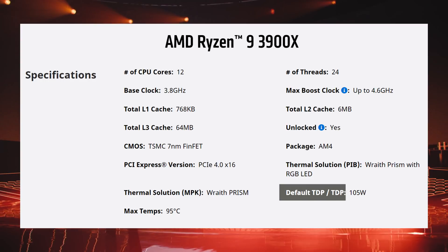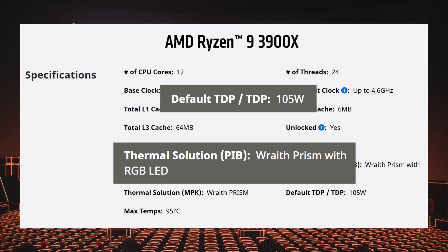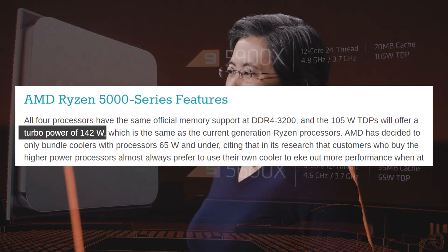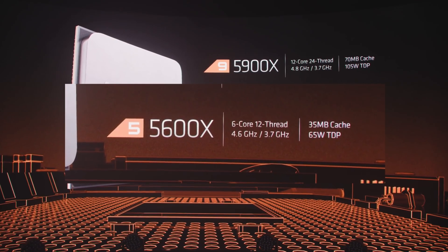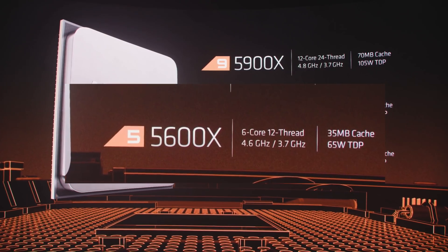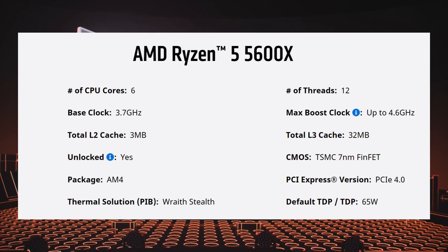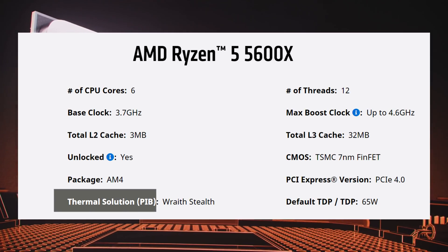Before I get to the 5600X, here's something you might not know: all of the above processors do not come with a cooling solution. This is odd, since the last generation 3900X also had a 105W TDP but came with a Wraith Prism RGB cooler. And this is not because of the turbo power, since both the 3900X and 5900X have a turbo power limit of 142W. The 5600X is the new 6-core 12-thread CPU, with a base clock of 3.7GHz and a boost of 4.6GHz. That is a lower base than last gen, but a considerable 200MHz upgrade on the boost clock. It has a 65W TDP, 32MB of L3 cache, and 3MB of L2. This one does come with a cooler — the Wraith Stealth.